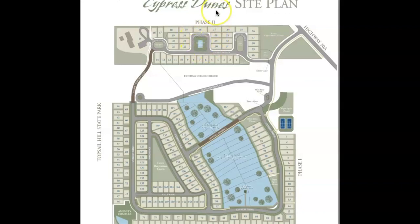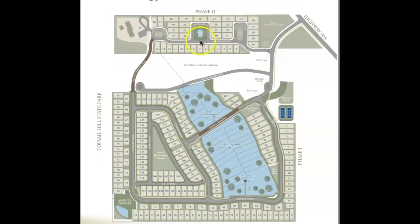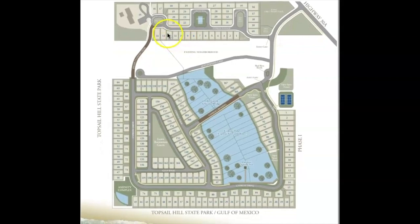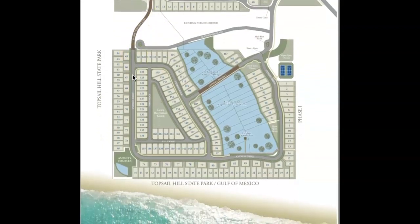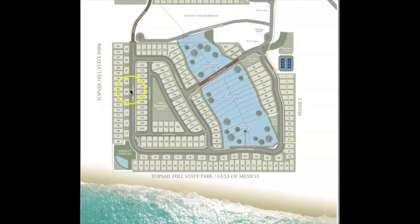Taking a quick look at the site plan for Cypress Dunes: there are two phases that connect, with about 207 charming beach cottage-style homes total. Phase one has some of the larger homes and Phase two has smaller homes. There is also another piece of property and land right between the two communities.